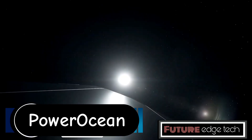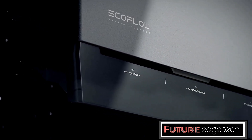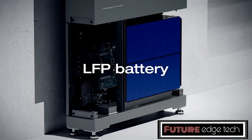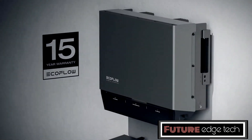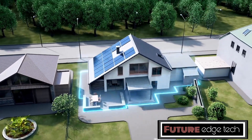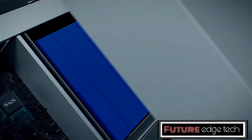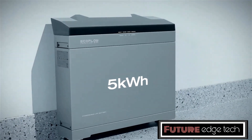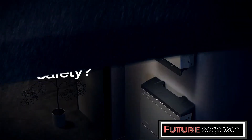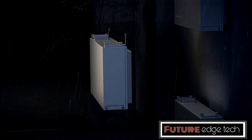The EcoFlow PowerOcean is an innovative and robust energy storage system designed to provide reliable and sustainable power solutions for a variety of applications. Whether for residential, commercial, or industrial use, the PowerOcean offers a versatile and efficient way to harness and store energy. Equipped with high-capacity lithium-ion batteries, it provides substantial energy storage to power homes, businesses, and off-grid locations. The PowerOcean also includes an intelligent energy management system that optimizes energy usage and storage.